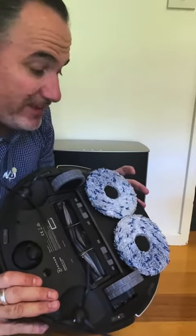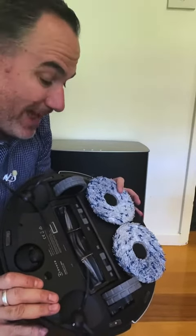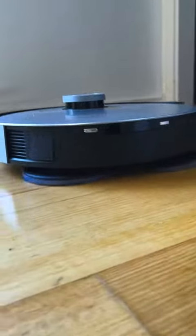Underneath, there's a great vacuum and these rotating mopping pads. They scrub the floor and they do a great job at it.